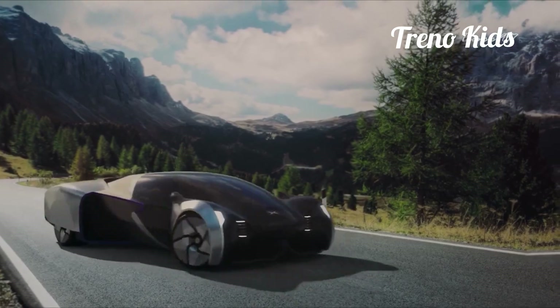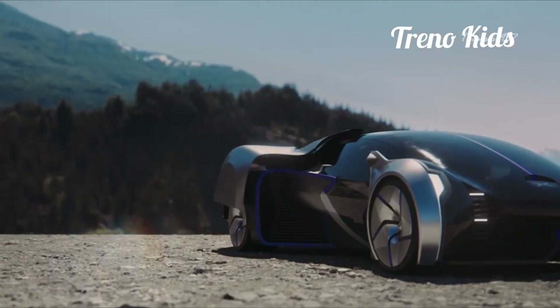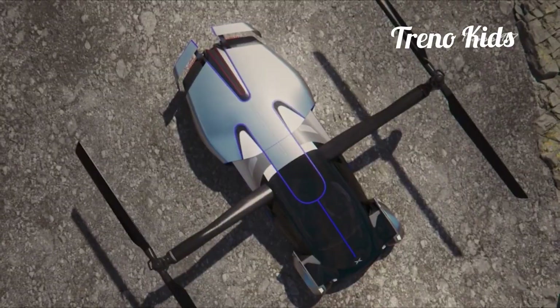A newer model — the sixth-generation flying car featuring a convenient switch from drive-to-flight mode — has been under development and is expected to launch at the end of 2024.